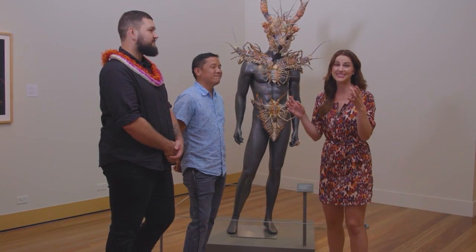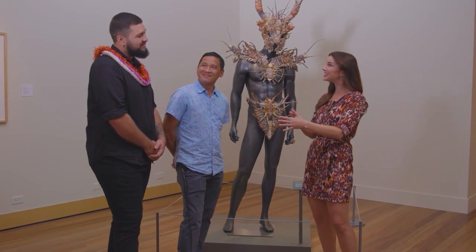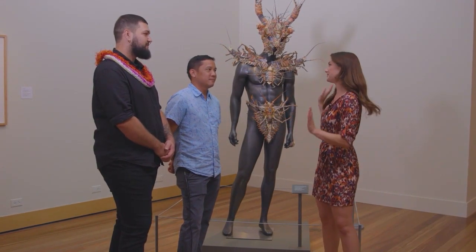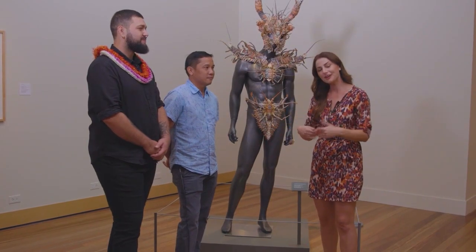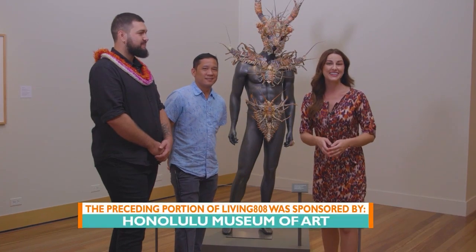Make sure you check it out and come on down and see Noah's amazing pieces. Congratulations. Thank you — it's such a huge staple that's going to be here for so long. Incredible, and well-deserved. Everyone's going to want to come out and see this. We'll have a link to the Honolulu Museum of Art's website on our website at KH12.com. Thank you both so much for having me here. Back to the studio.